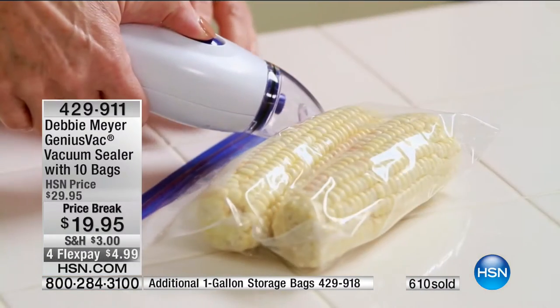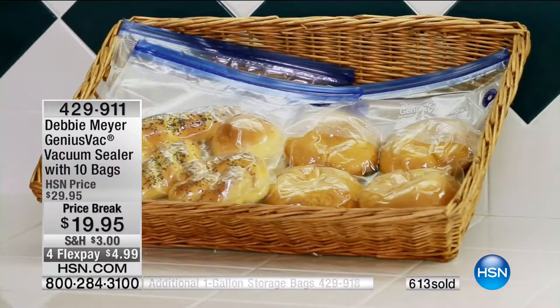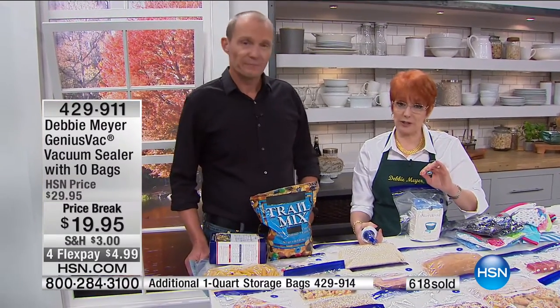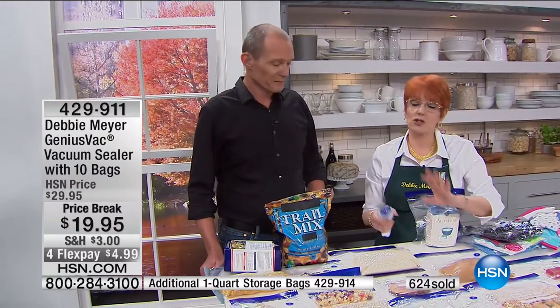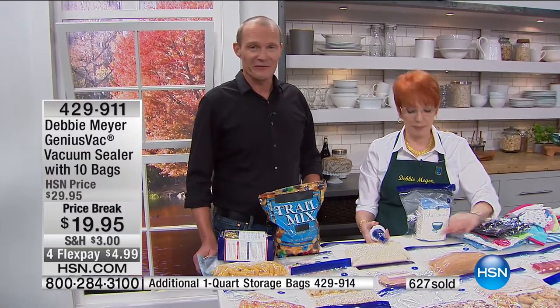Are the bags washable and reusable? I personally suggest that when using it for meats, you don't reuse them because you'd have to really scrub them out. If using for anything else — dry goods, baked goods, snacks — you could reuse them easily. And particularly because you can open them without cutting. She's inventing stuff for us — it's so helpful.